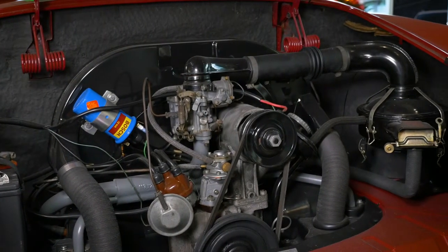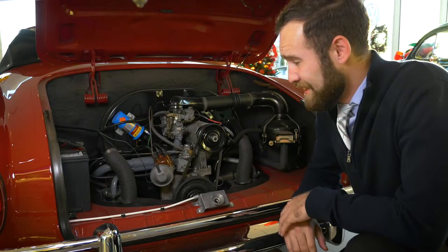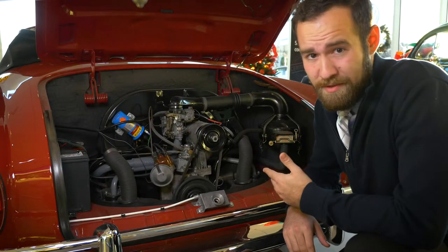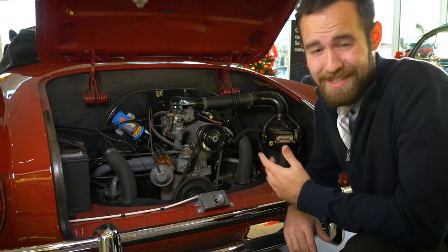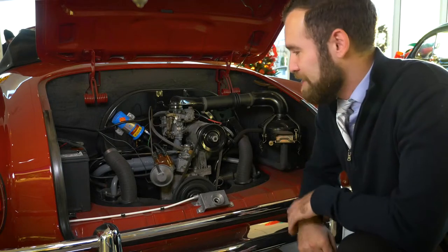I'm no mechanic, but I think we can all agree this looks a lot simpler than the engines nowadays — and that's because it is. This engine is an air-cooled engine directly from a Volkswagen Beetle. It's a 1600cc engine with about 36 horsepower. It knocks your socks off.